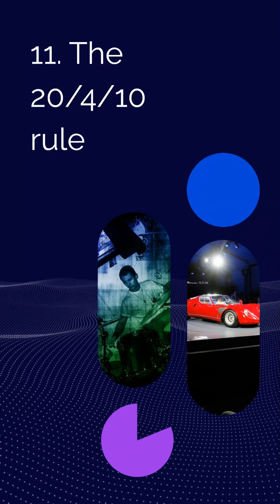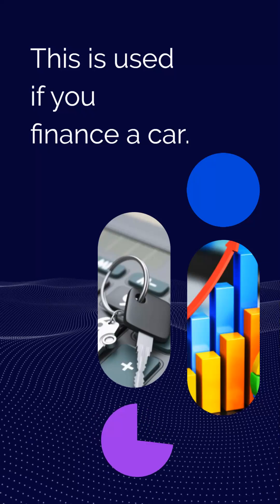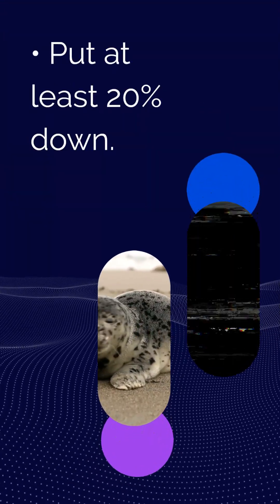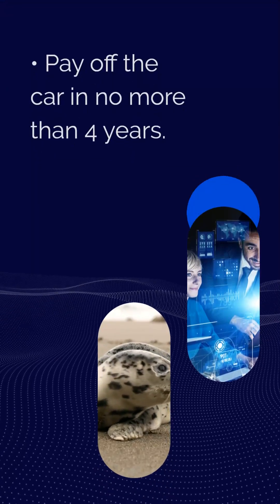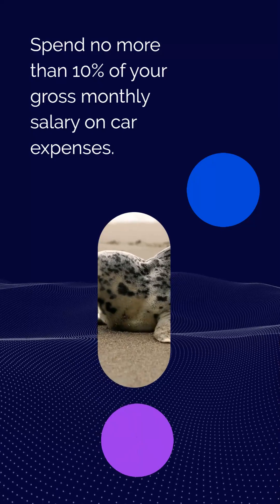Rule 11: The 20/4/10 rule, used if you finance a car. Put at least 20% down. Pay off the car in no more than 4 years. Spend no more than 10% of your gross monthly salary on car expenses.